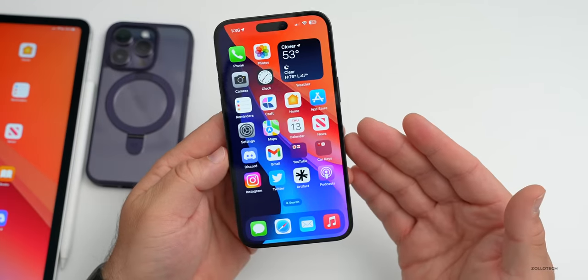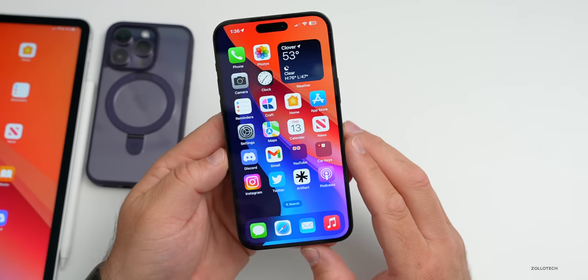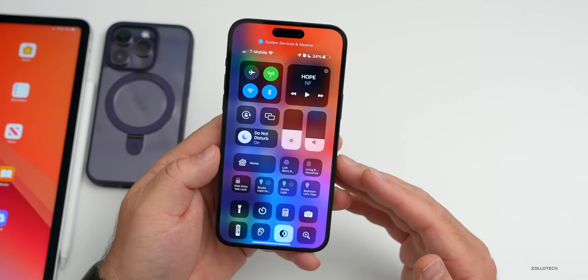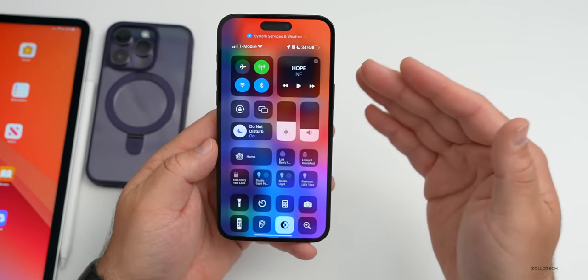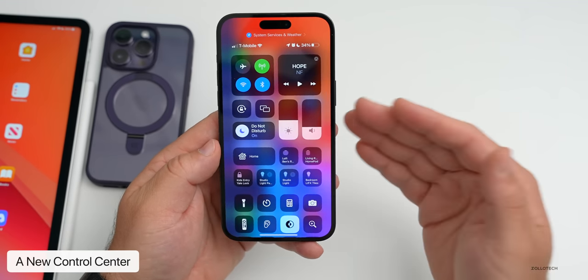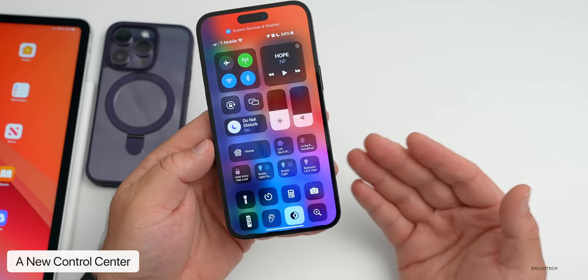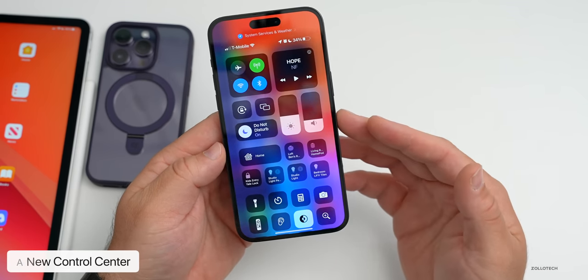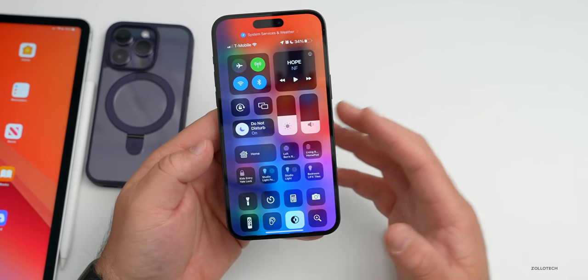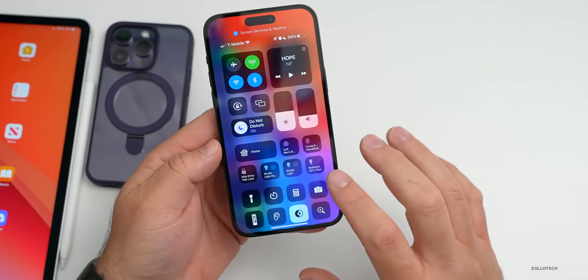The first major feature many of us have already heard about is a Control Center redesign. This is the second or third leaker claiming it will get a UI redesign and overall customization changes. That's great news since we haven't seen a real change since iOS 11, and the current Control Center feels disorganized.